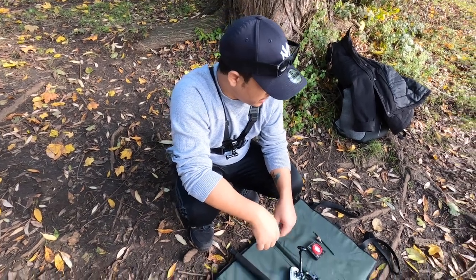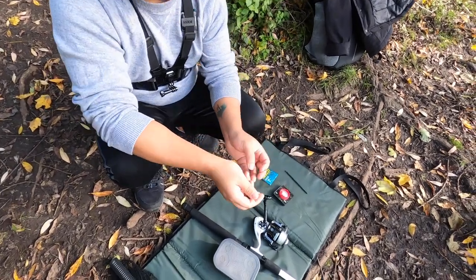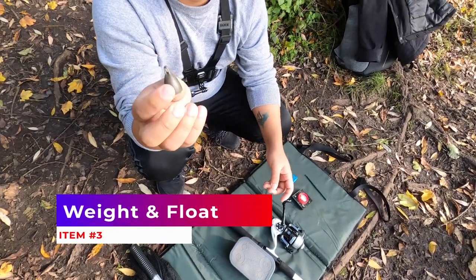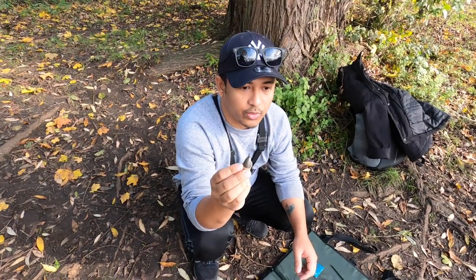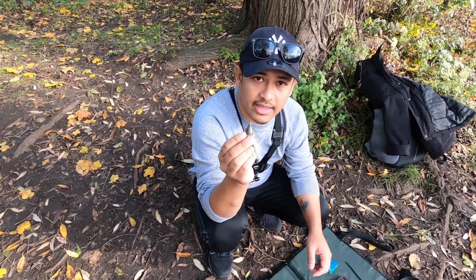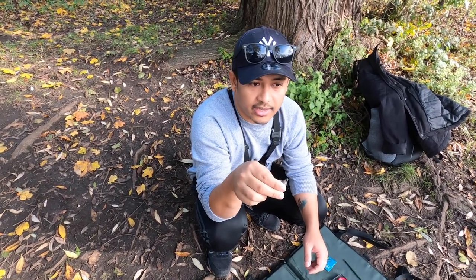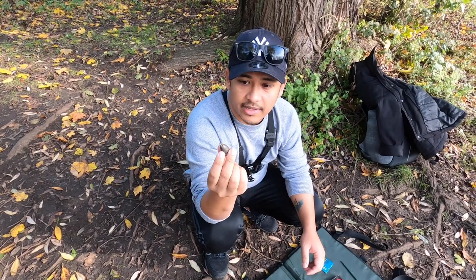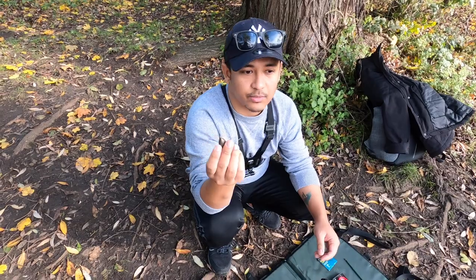The other important thing is this weight — this is very, very important. If you don't measure the depth of wherever you are fishing, you won't catch enough fish, because normally, especially in winter, the fish stay at the bottom of the lake. So you want your hook to be at the bottom of the lake. You only need to do this once wherever you are fishing.